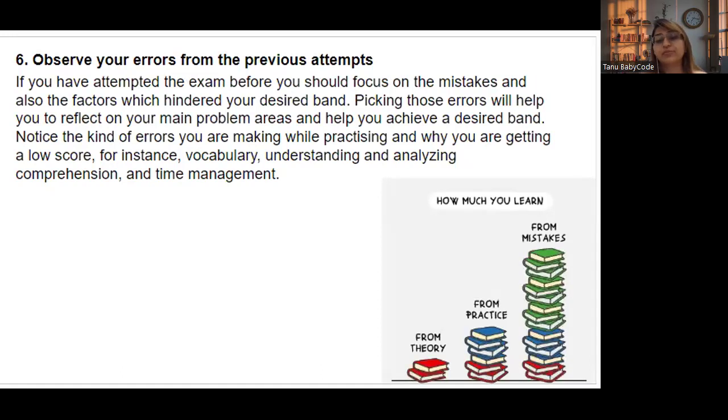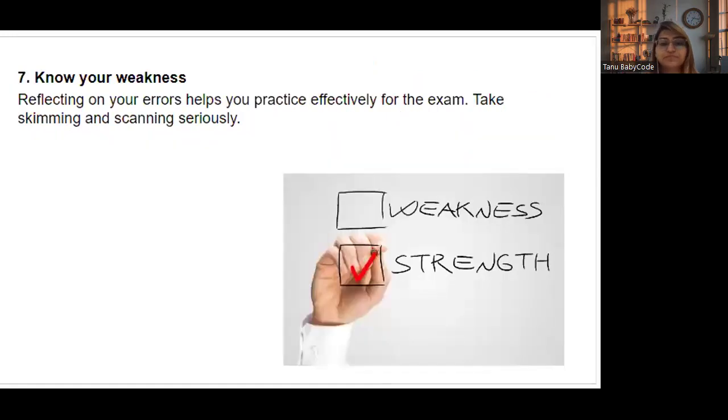Tip number six: observe your errors from previous attempts. Learn from your mistakes — focus on what errors you made and which factors hindered your desired band. Pick those errors, identify your problem areas, and work on them. Notice the kind of errors you make while practicing — for example, in reading, if you struggle with True/False/Not Given, or with locating keywords, or with vocabulary, time management, or analysis. Know your weaknesses and work on them to practice effectively.